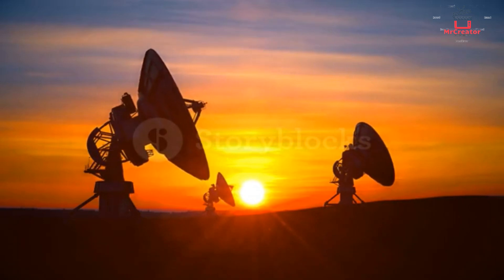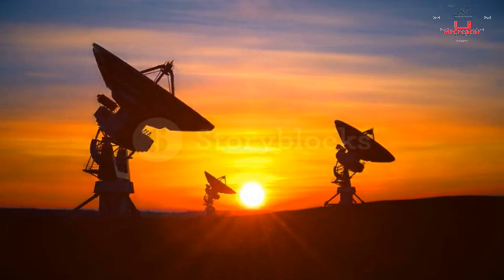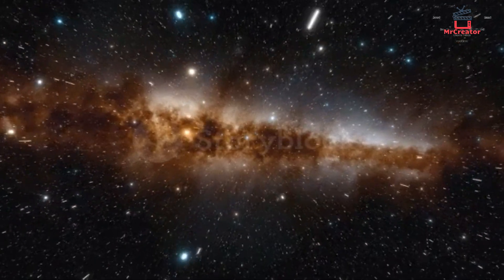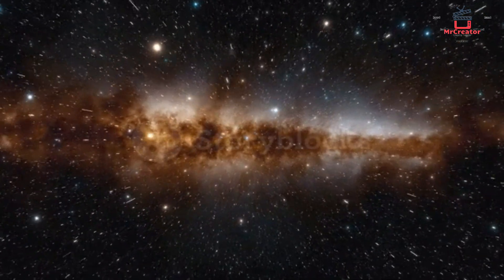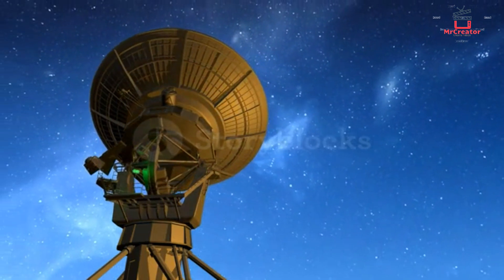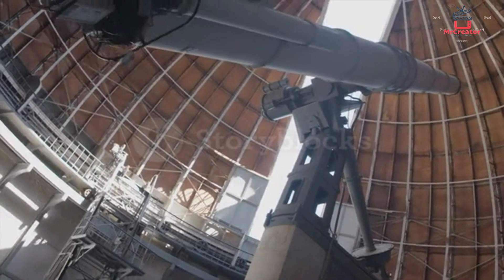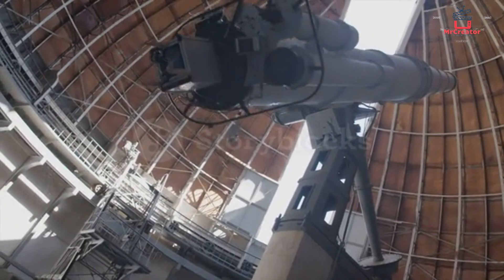Telescopes are used to look for stars and asteroids in space and to investigate various signals coming from the universe. There are two types of telescopes: Earth telescopes and space telescopes. Unlike Earth telescopes, space telescopes offer better photographic results, but scientists are increasingly turning to Earth telescopes because the cost of Earth telescopes is lower than the cost of space telescopes.